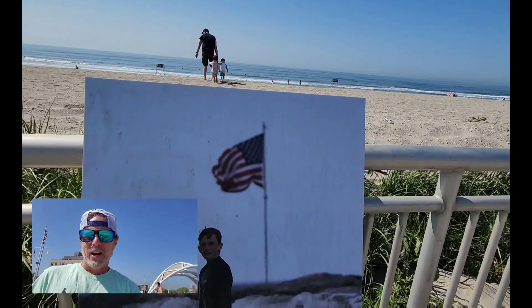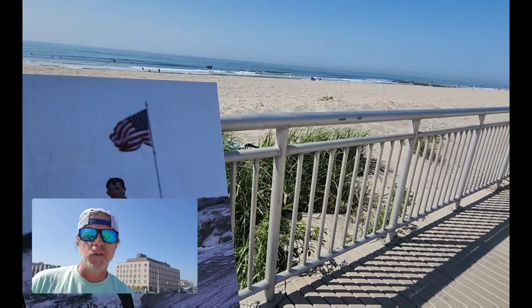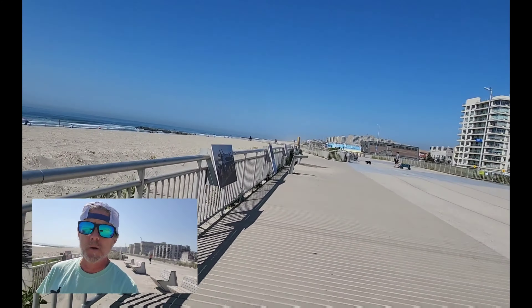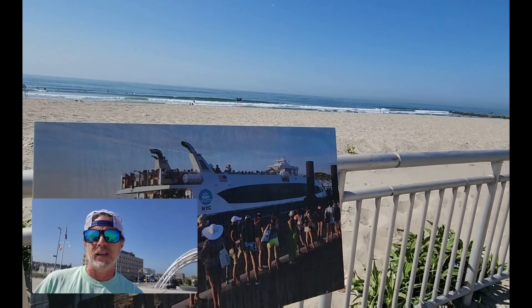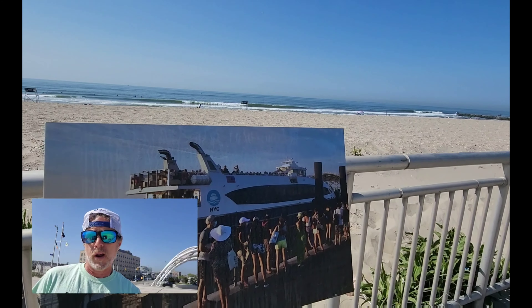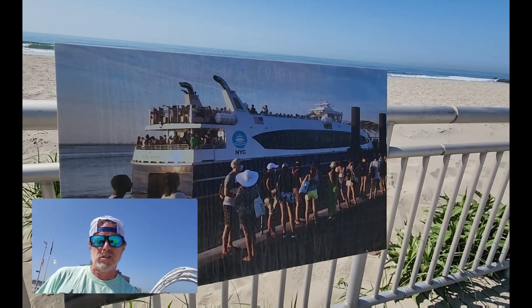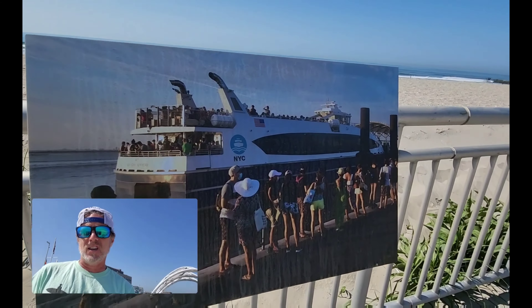Here we have a young man surfing, and what's great about it is you can see the American flag in the background — a really cool picture. Rockaway is a very patriotic town. We just had the Memorial Day parade on the boardwalk the other day and it was very nice. People really enjoy seeing the American flag.